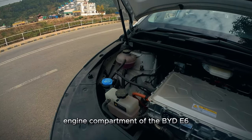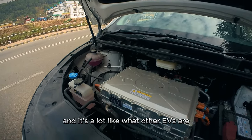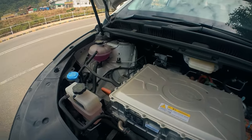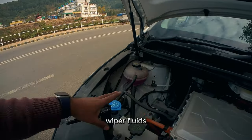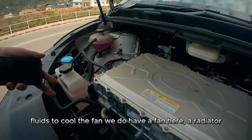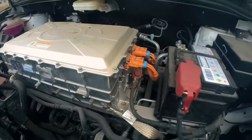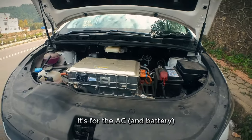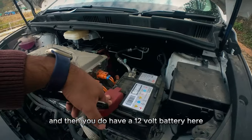This is the engine compartment of the BYD E6, and it's a lot like what other EVs have. You have fluids on the left-hand side — wiper fluids, hydraulic fluids, brake fluids, and fluids to cool the fan. There is a fan here and a radiator, which is for the AC. And then you have a 12-volt battery here.